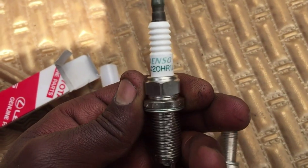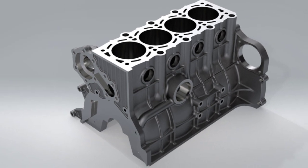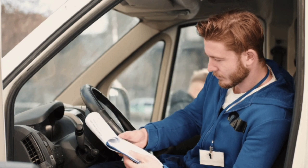No matter what, you should always replace spark plugs as a set — one for each engine cylinder — and follow the manufacturer's recommendation for what type of plugs to use, found in the owner's manual.